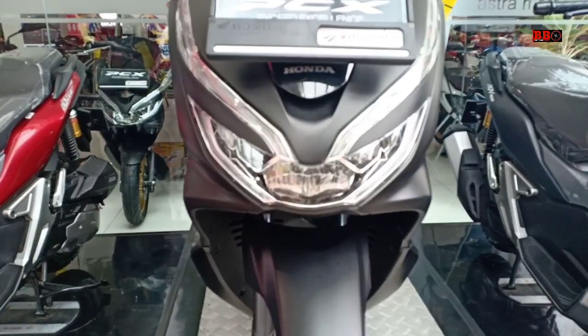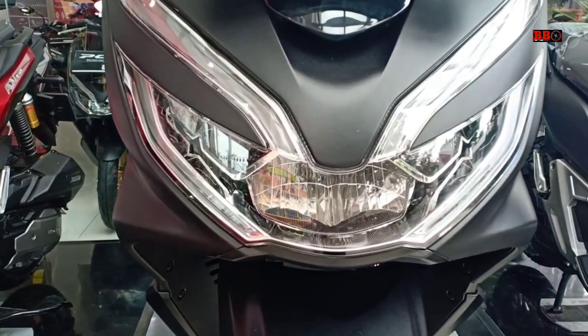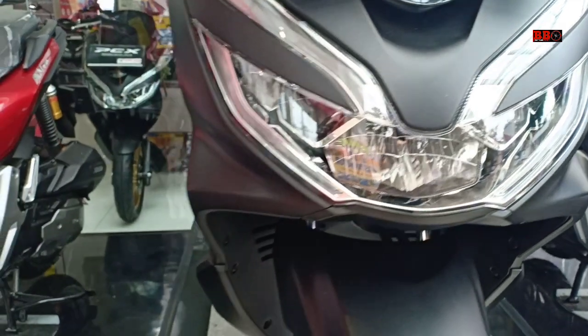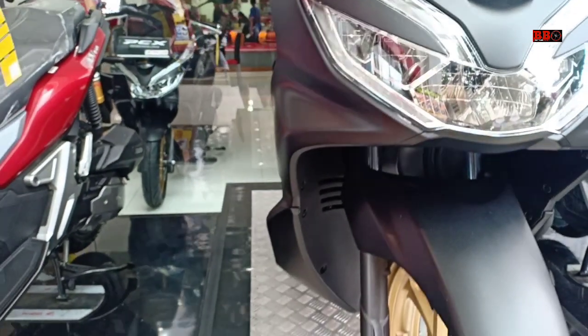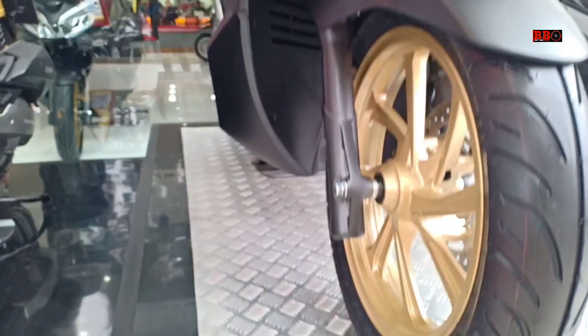Keunggulan Honda VARIO ini yaitu kapasitas bagasinya luas, 28,8 liter, sudah keyless juga, dan sudah memakai power charging untuk charge HP yang ada di depan, dan sudah tutupnya mantap.